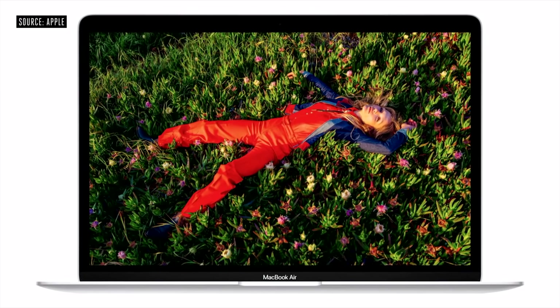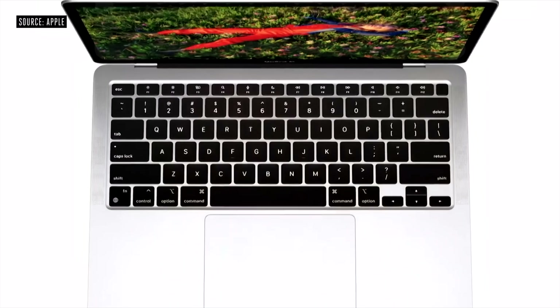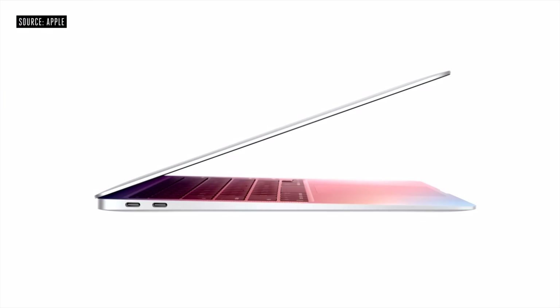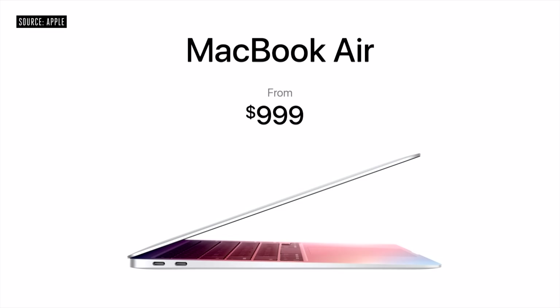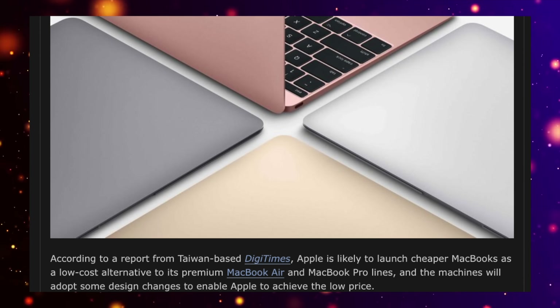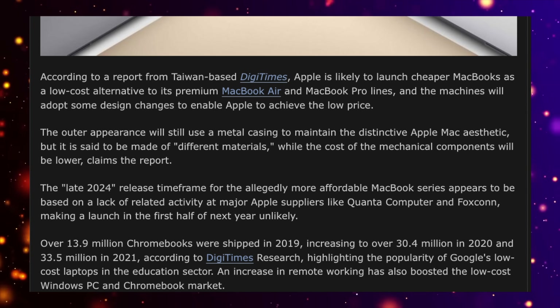One MacBook that has been sold since 2020 is the M1 MacBook Air, and to be honest it is starting to show its age a little bit. This does need to be replaced, especially if next year we start the M4 journey. So instead of just sticking an M2 chipset into that MacBook Air design, Apple are looking to make a budget MacBook Air tweaked on an old design that we have seen before.